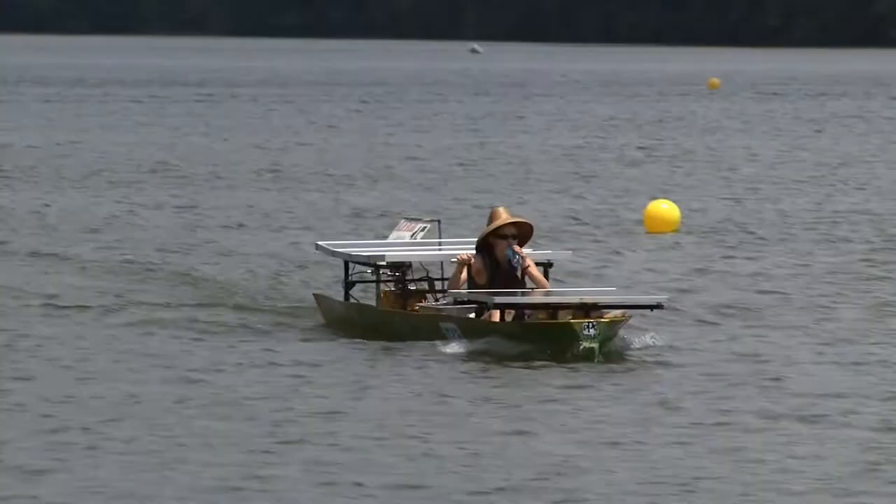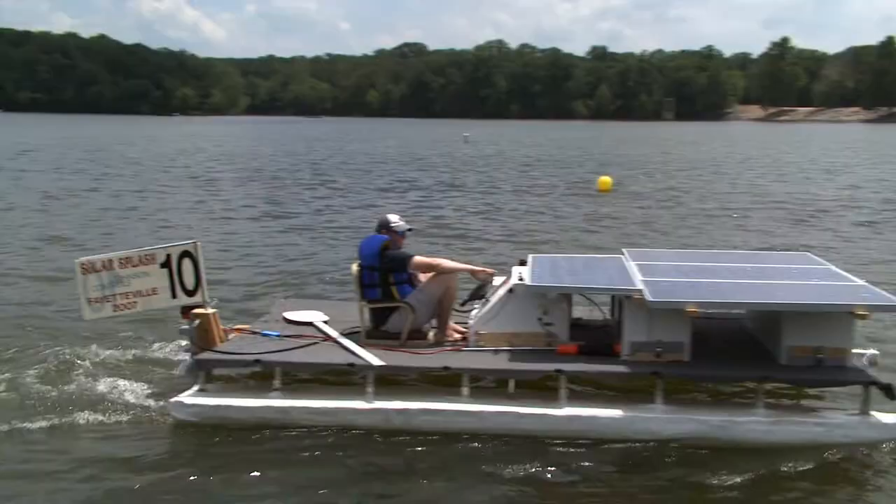Each boat has two different configurations, two different setups. We have a sprint setup and an endurance setup. You really want to have the best all-around boat that you can. You've got the sprint race, which is just like a hundred meter dash in track — it's a drag race. There's the slalom course, just like in skiing where you go between buoys and it shows that you can maneuver your boat. There's an endurance race where within two hours you get the most distance you can.